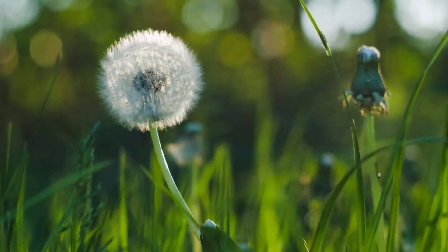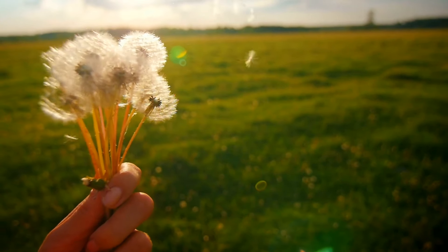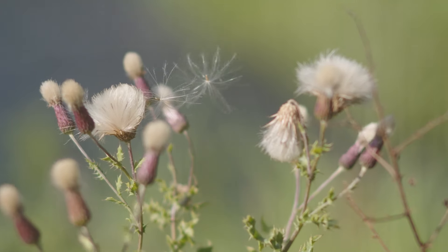Some plants, like dandelions or thistles, make seeds that are light and can be carried by the wind. If you've ever blown on a dandelion puffball and watched the seeds float away, you've seen wind dispersal in action.